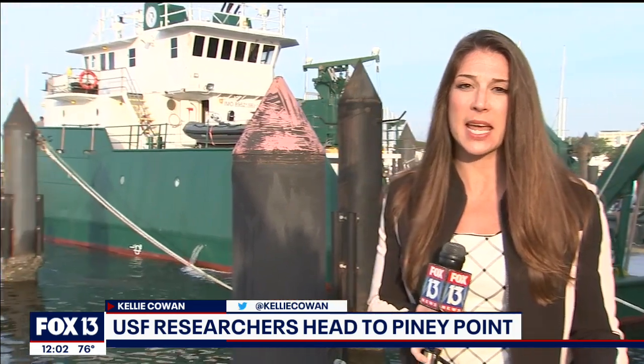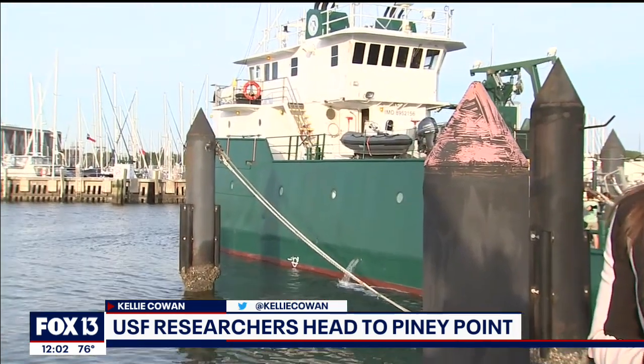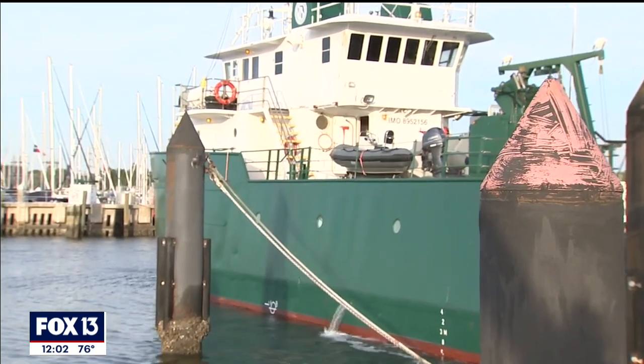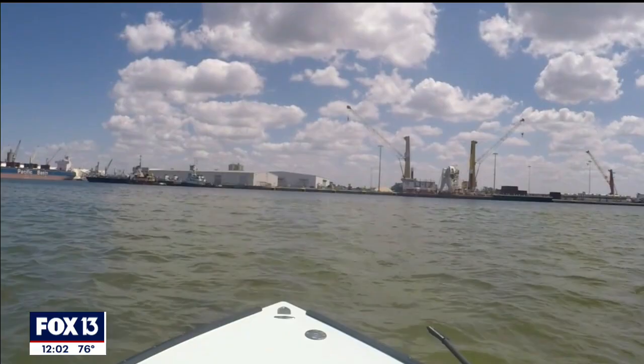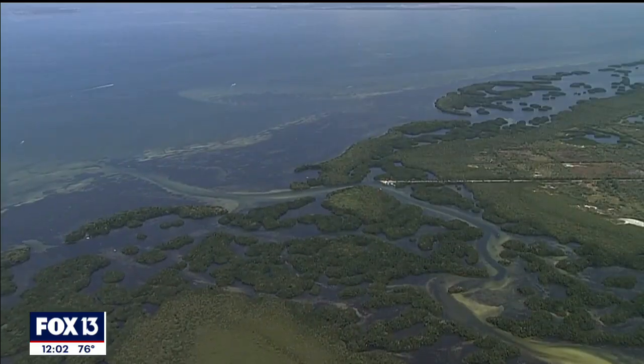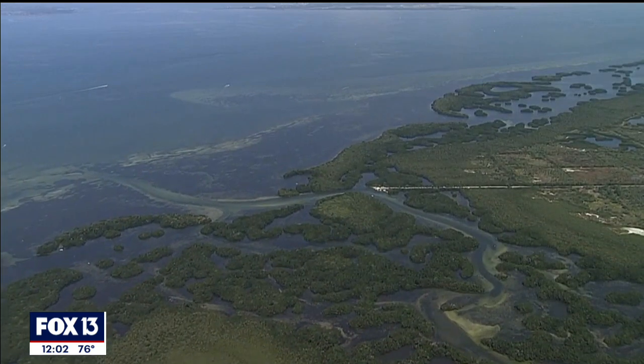Green biologists on board tell us time is of the essence. They're taking off right now and will spend the day conducting water samples, sediment samples, and fish samples from around Tampa Bay. What they're hoping to do is track where exactly the wastewater has gone and run tests to better understand the scope and scale of its impacts on our water.